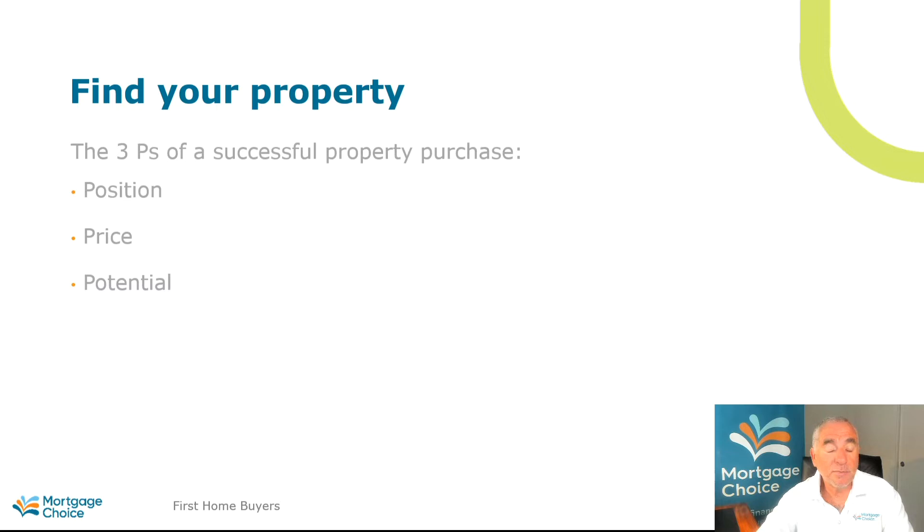The first things — some basic concepts — are what's loosely called the three P's: position, price, and potential. In terms of position, what area do you work in? What area do you socialise in? Where are your family and friends? These issues, big or small, all come into play in determining the area and the position that you want to live in.